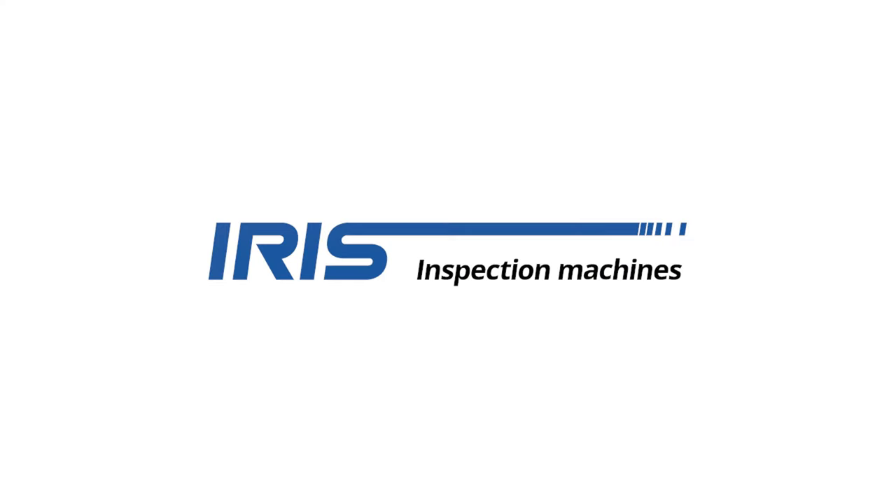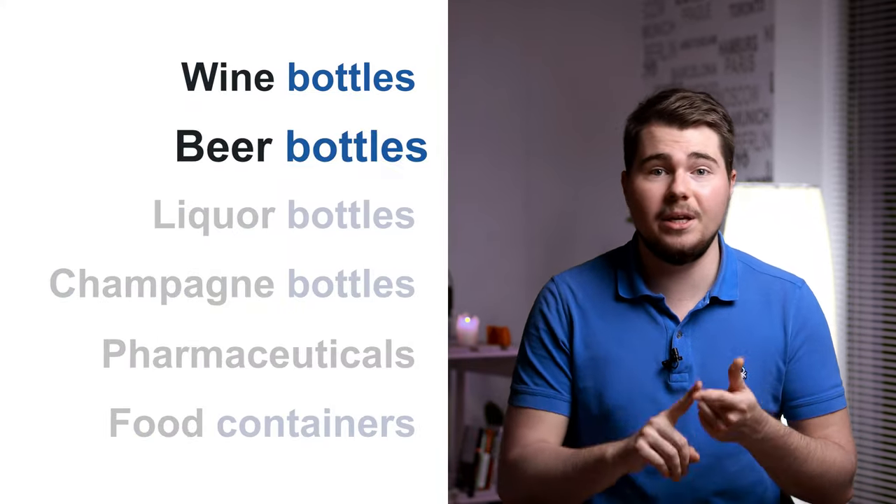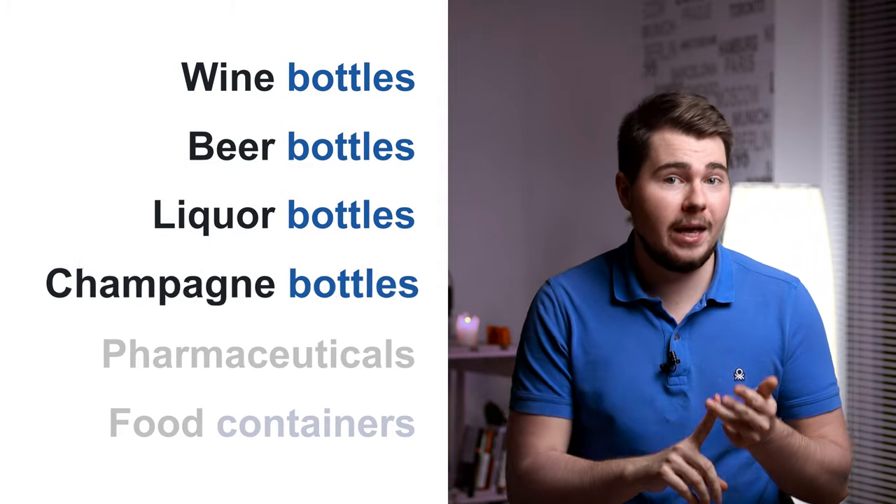Hello Glass Industry, it's Mark from GlassOpenBook. Today I would love to present you a product from a wonderful company – Iris Inspection Machines. The company manufactures machines that provide turnkey inspection solutions for mass-produced glass containers of any shape or color, including wine, beer, liqueur, and champagne bottles.